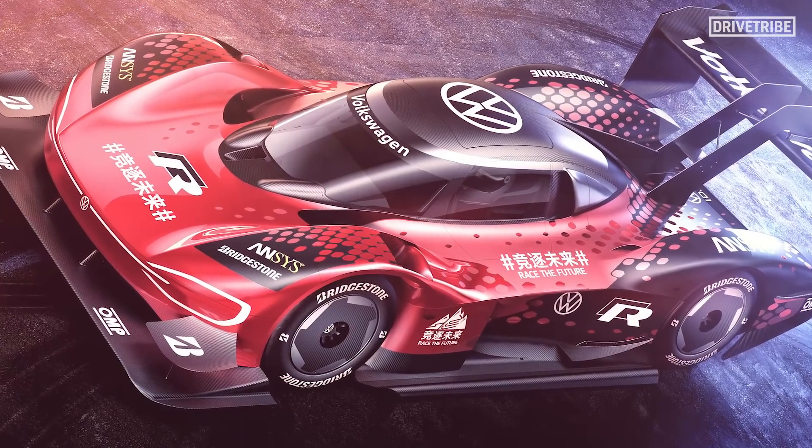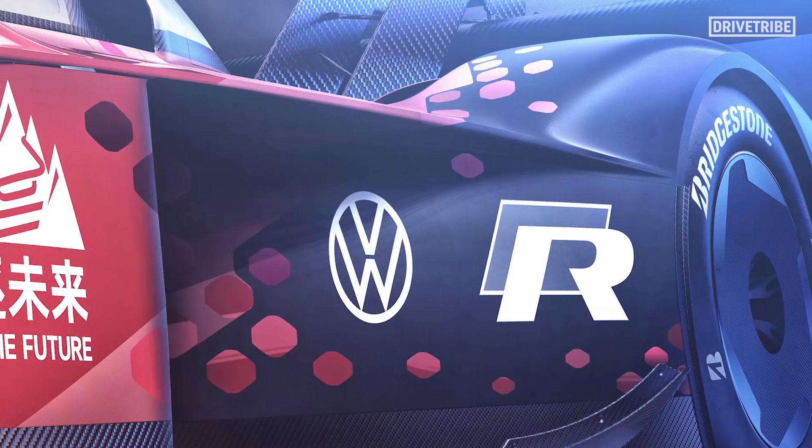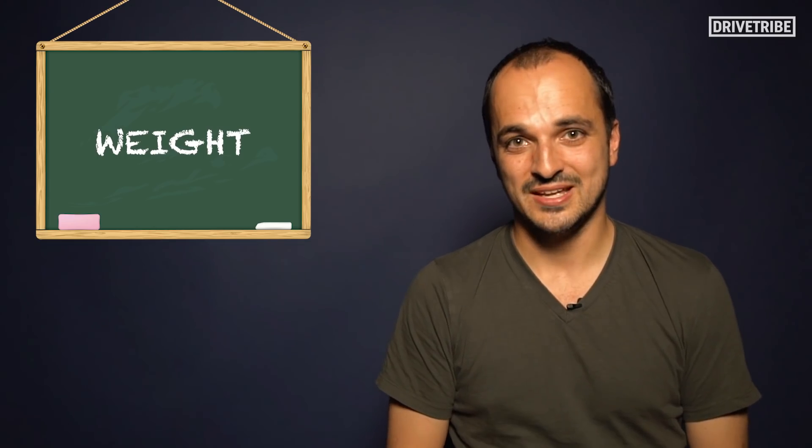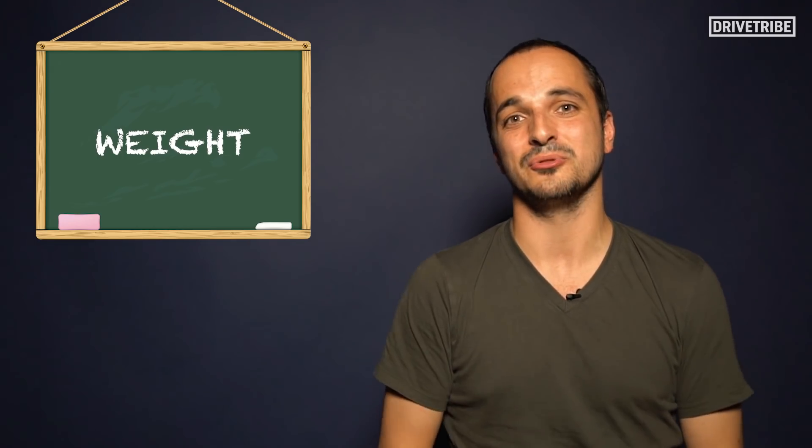The overall construction of the car was also made of ultra-light carbon fibre. The team even went in on Romain Dumas' race suit, trying to find the lightest material they could.